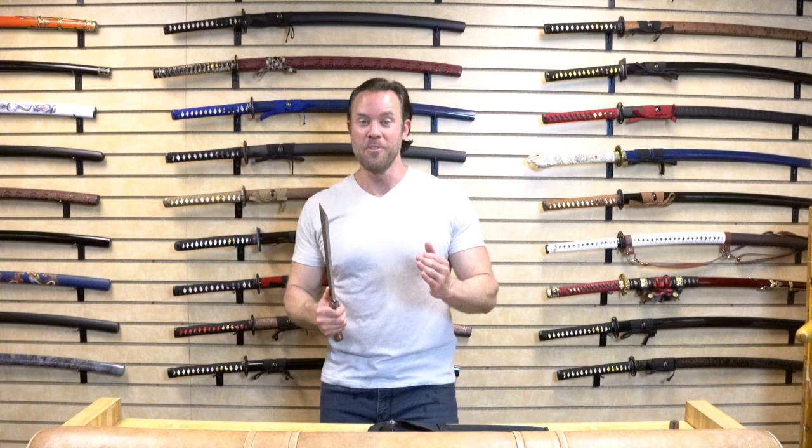Holy cow, I did not expect that at all. This blade was so sharp, and because of the little point on the chisel end, it actually sliced through the basketball just fine — which is more difficult than you'd think. Sliced through the watermelon like nothing, and that soda bottle did not stand a chance. This is definitely a good contender for this week's best weapon against a horror movie villain.